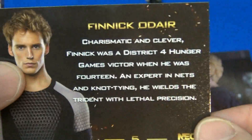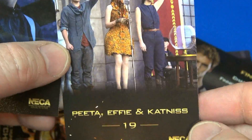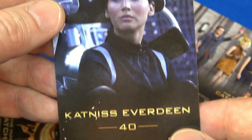Number five — go ahead and pause and enlarge to read that. Alright, this is number 19. And last we have Katniss Everdeen, number 40. So this is the last card in the set of 40.